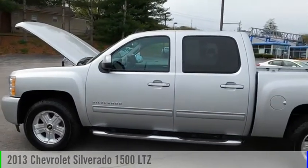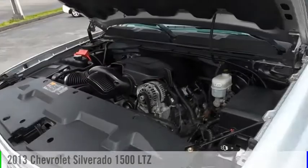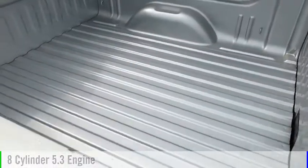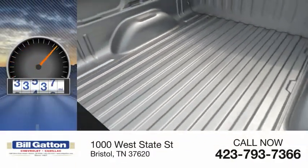Looking for the right vehicle? Check out the 2013 Silverado 1500. This vehicle is powered by a 4-wheel drive, 8-cylinder, 5.3-liter engine and comes with an automatic transmission. This vehicle has less than 75,000 miles.